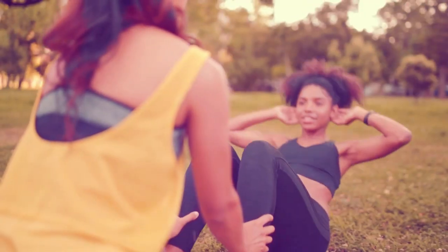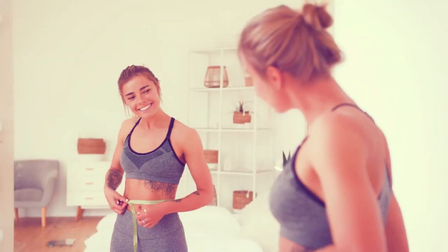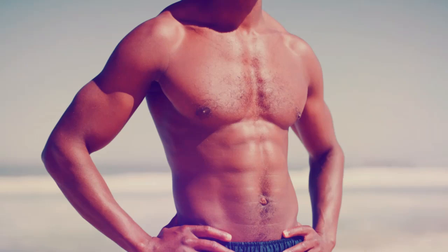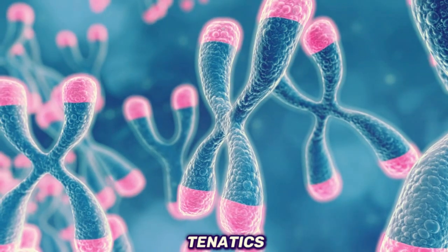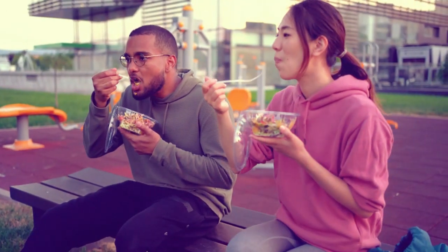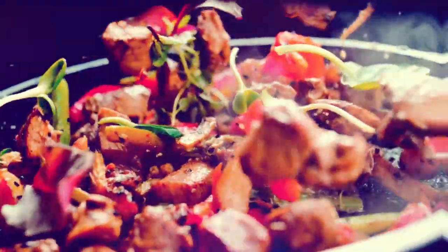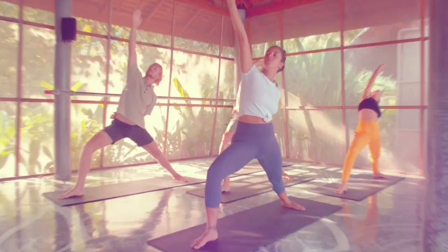As long as you create a calorie deficit and continue to burn more calories than you consume every day, you will continue to lose fat. Eventually, if maintained long enough, you will lose excess fat from all areas of your body, even if your genetics put your belly fat at the back of the line. Although your diet should be your main way of creating a calorie deficit, adding additional exercise can help speed it up and ensure you're continuing to lose fat even as your metabolism slows down.